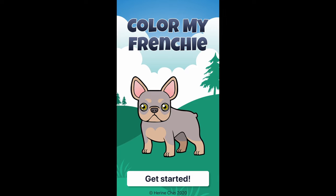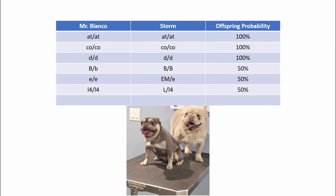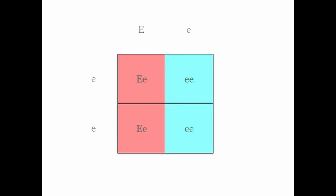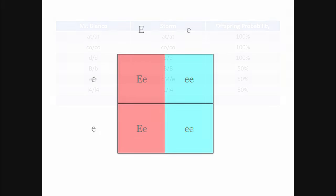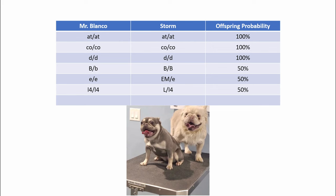The 'Color My Frenchie' app is a great resource you can use to plug in your sire and dam's DNA and get potential odds of creating such offspring. To keep it simple, let's use the phenotype that creates visual cream — 'little e / little e.' Mr. Blanco has two copies of cream and Storm has one copy of cream. Using a Punnett square, you take the two copies of cream for Mr. Blanco and the one copy from Storm. When you multiply those together, you get a 50% probability that any puppy in that litter will be a visual cream. It does not mean that if you have eight puppies, exactly four will be visual cream, but it is both possible and probable.